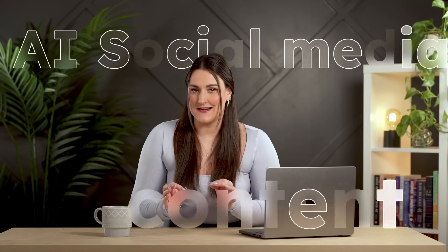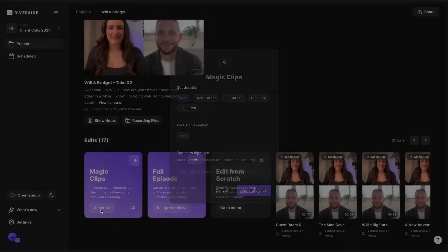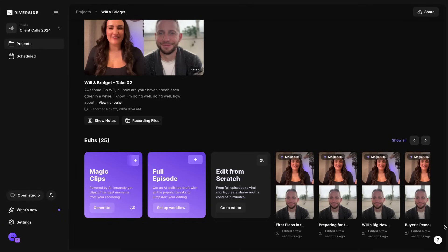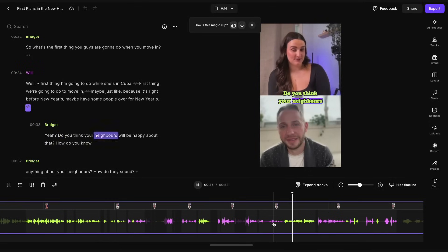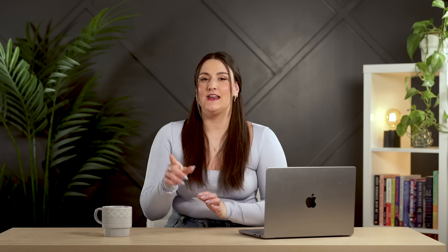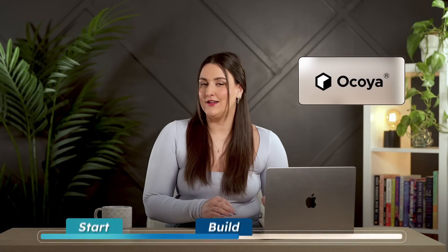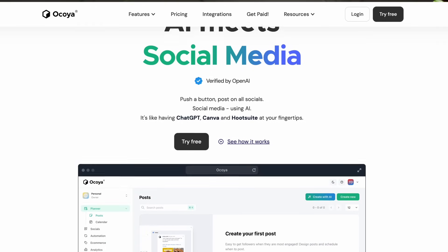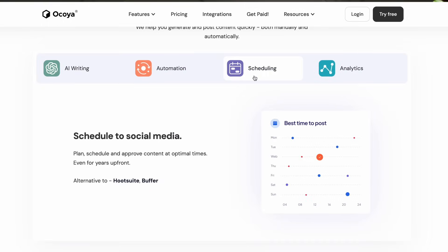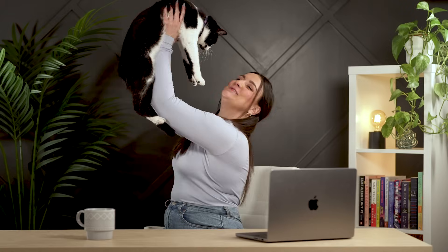If you want stronger audience connections, you'll have to show your face. Riverside's Magic Clips helps you do it — you record a long-form video like a podcast, interview, tutorial, or even a client call, and AI finds the best moments and turns them into shareable content for social media. This tool is a must if you're building a content library to position yourself as a thought leader. For social media management, Okoya lets you create content, schedule posts, and generate captions with AI — all in one platform — giving you more time to focus on running your business.